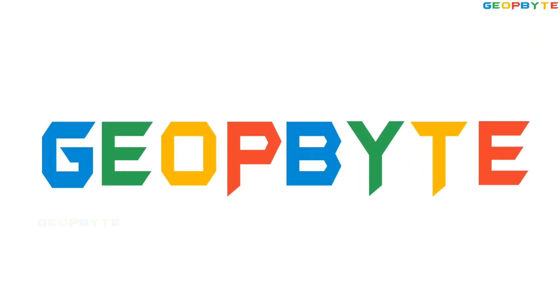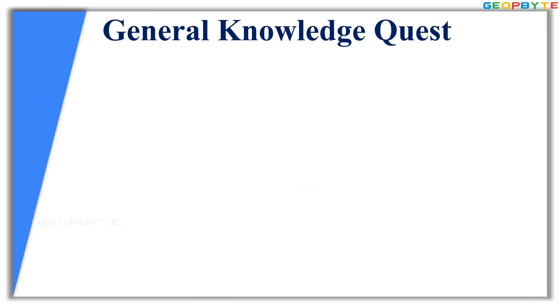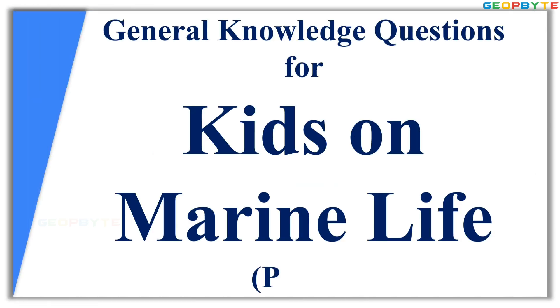Welcome to GeoBite. In this video, let us see some general knowledge questions for kids on marine life, part 1.